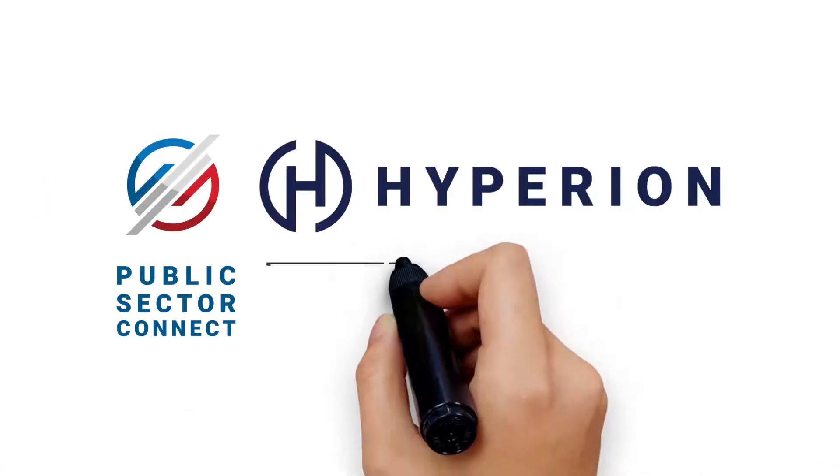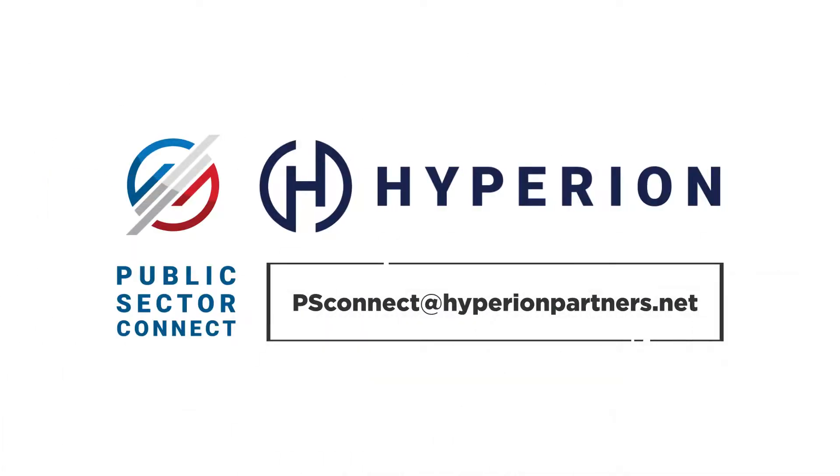Please contact Hyperion's Public Sector Connect team at psconnect@hyperionpartners.net to learn more about this solution.